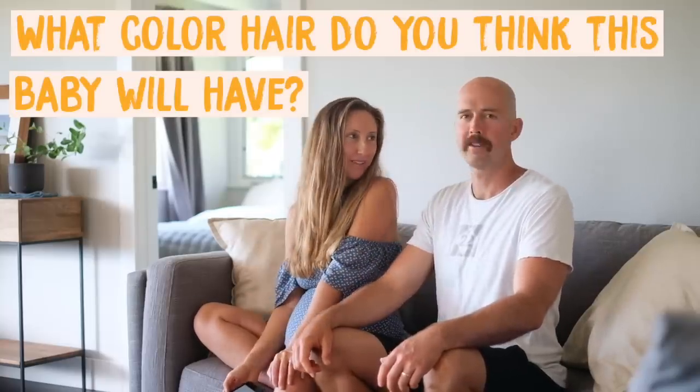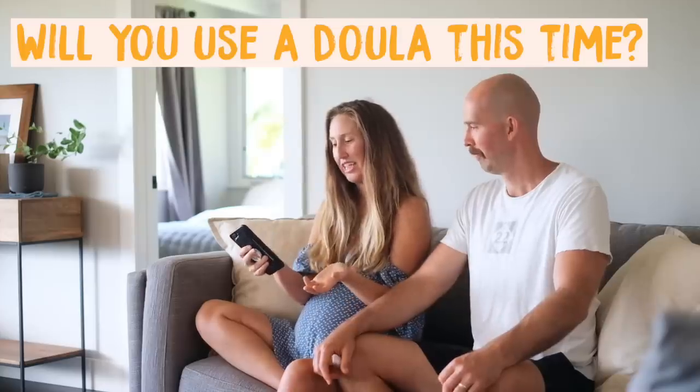What color hair do you think this baby will have? I think it's going to be brown this time, because I have brown hair and all my siblings and my dad have brown hair — someone's gotta have brown hair. Elvis has dirty blonde hair, Sandy has bright blonde hair, and Scout has strawberry blonde-red hair. That would be crazy to have a brown-haired kid! But I've been wrong all three times, so if I really had to guess, I'd probably say dirty blonde like Elvis.